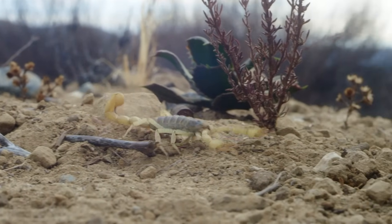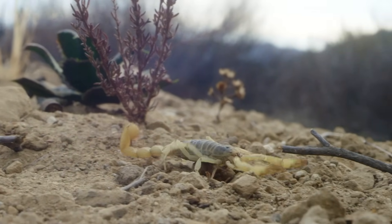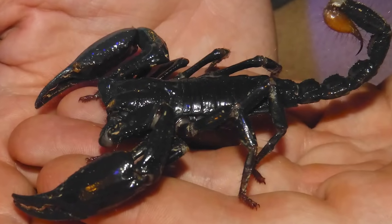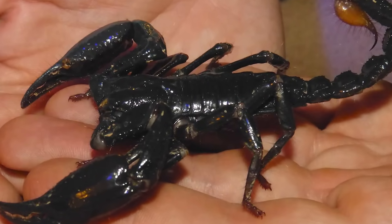400 million years later, scorpions are still around — just a lot smaller. Which is fine, because the last thing anyone needs is a Labrador-sized scorpion waiting in the hallway.